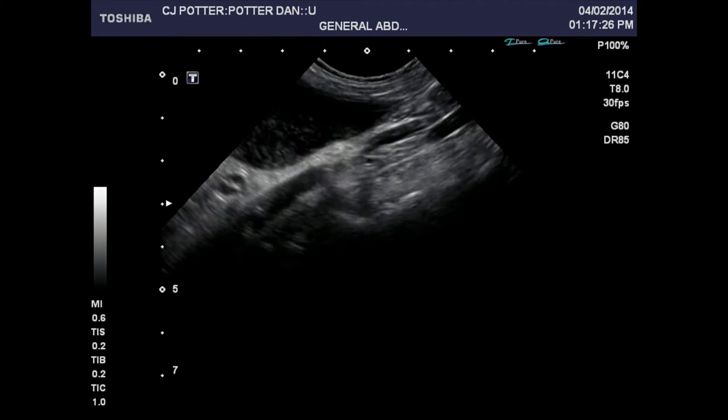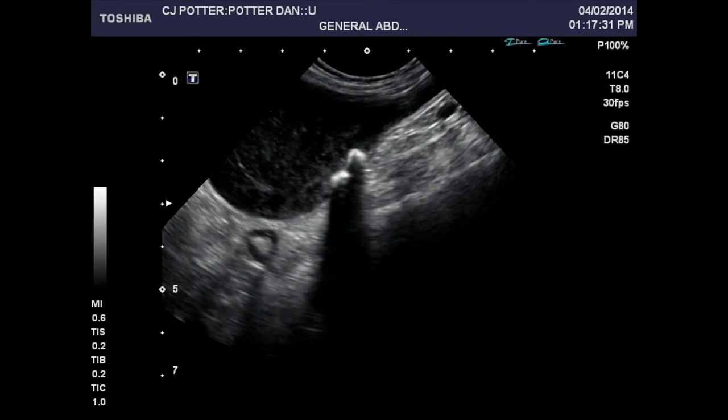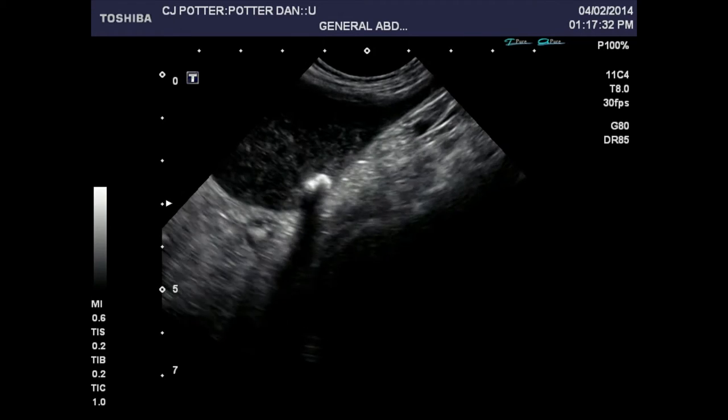And part of how we can tell they're actually in the bladder — it's possible to confuse something that's on either side of the bladder or deep to it, in the colon perhaps, and think that it might be in the urinary bladder when it's not.